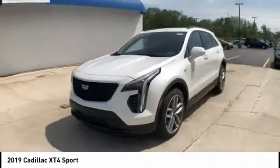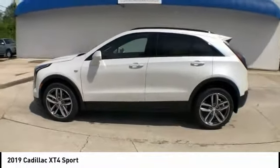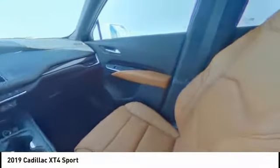This vehicle has less than 100 miles. Here are some of this vehicle's great options: heated seats, power lift gate, traction control, power passenger seat, dual airbags.